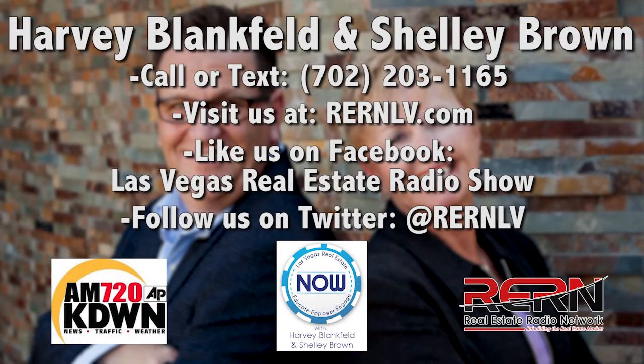You've been listening to Las Vegas Real Estate Now with hosts Harvey Blankfeld and Shelley Brown. Please tune in every Saturday at 11 a.m. right here on News Talk 720 KDWN. We'll see you next time.